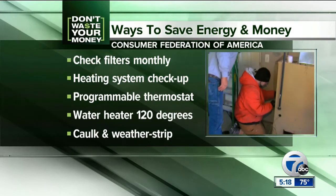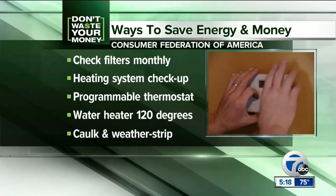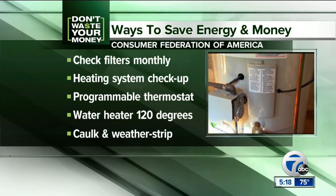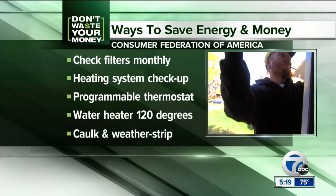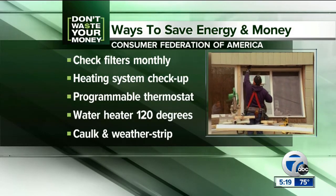How long has it been since you've done that? Also, get your heating system checked once a year — a licensed professional can make sure that it's operating efficiently and safely. Install a programmable thermostat and lower the thermostat on your water heater to 120 degrees. Water heaters are the second highest source of energy use in your home. Also, caulk and weatherstrip around drafty doors and windows.